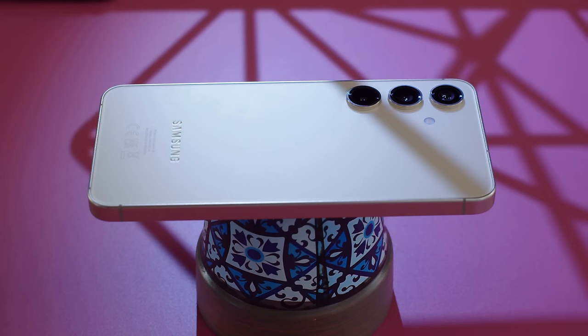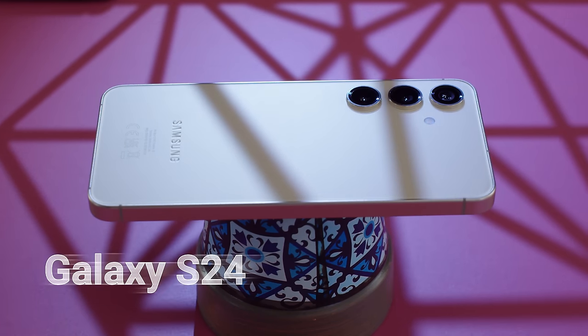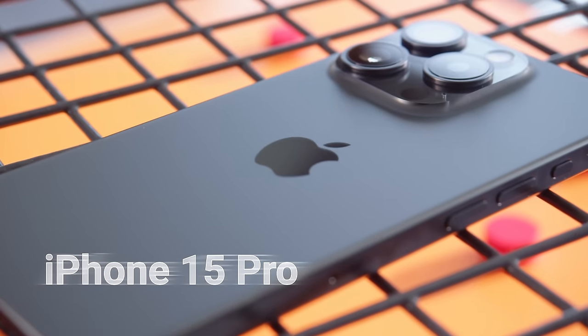Hey, what's up guys, Will here for GSM Arena. Today we're going to compare two compact phones from opposite ends of the smartphone universe. On one side we have one of the leading compact Android flagships, the Galaxy S24. And up against that is Apple's compact yet feature-packed iPhone, the iPhone 15 Pro. So if you're looking at small flagships, which one of these performs better? Let's put the two head-to-head and find out.